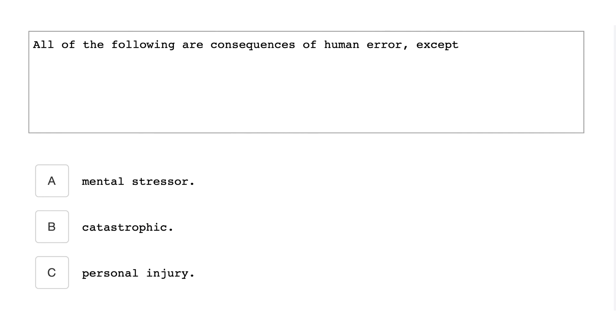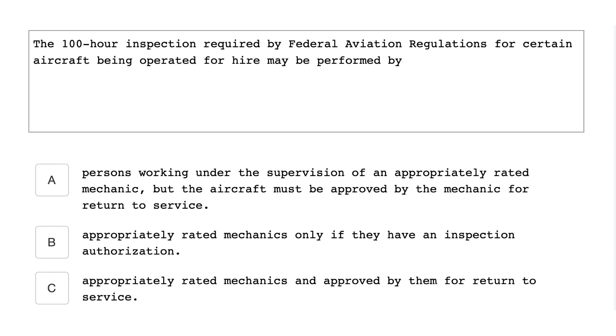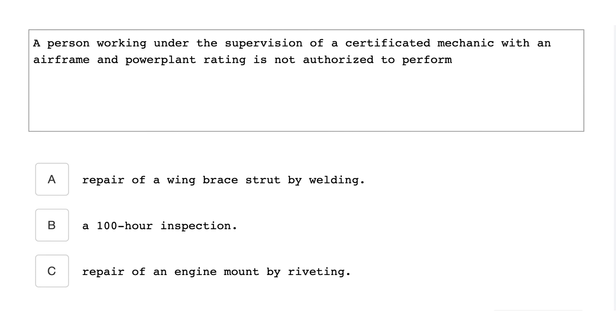All of the following are consequences of human error except mental stressor. The 100-hour inspection required by the FAA for certain aircraft being operated for hire may be performed by an appropriately rated mechanic and approved by them for return to service. A person working under the supervision of a certificated mechanic with an airframe and powerplant rating is not authorized to perform a 100-hour inspection.